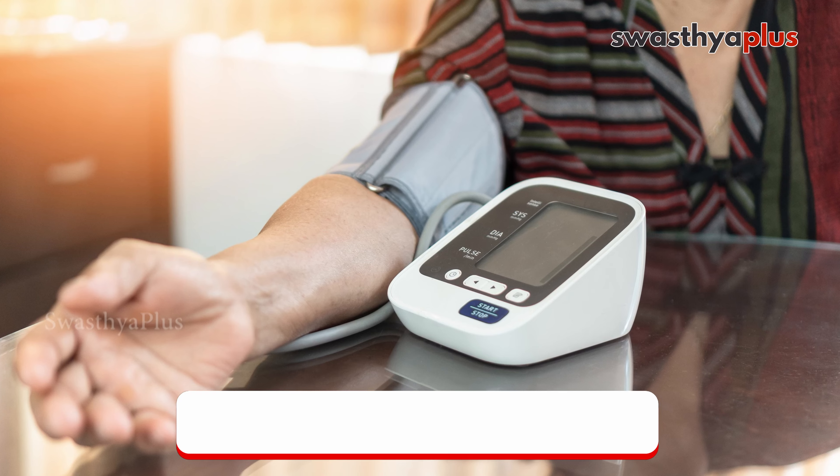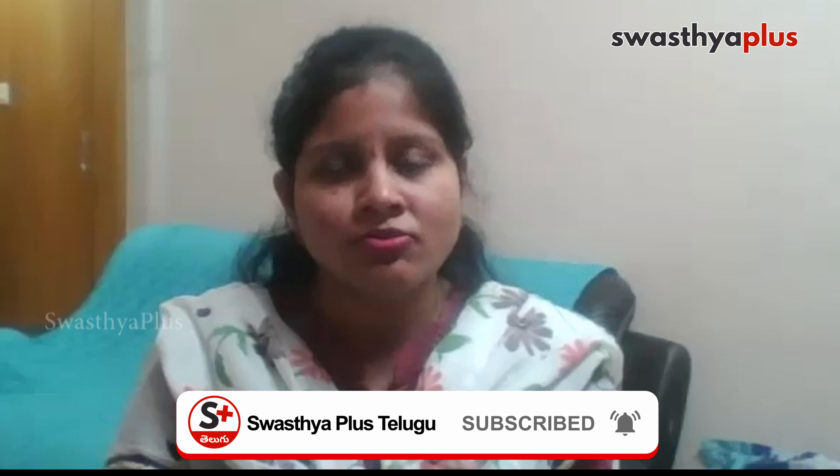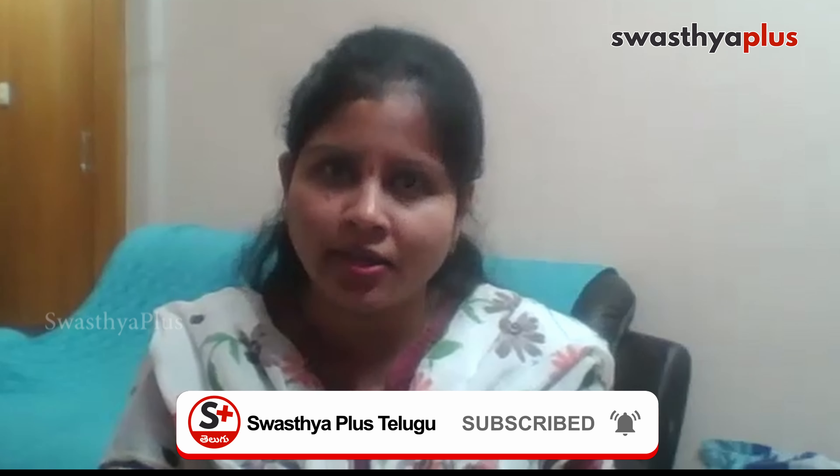Glaucoma risk increases significantly after the age of 40. If we already have glaucoma in our family, or if we have high sugar or high blood pressure, we are at higher risk of developing glaucoma. There can also be high glass power and high myopia as contributing risk factors.